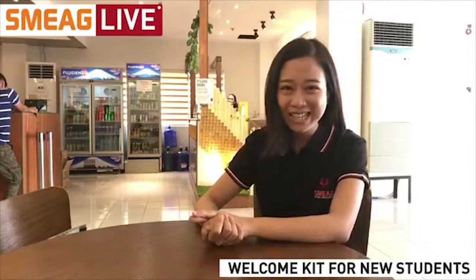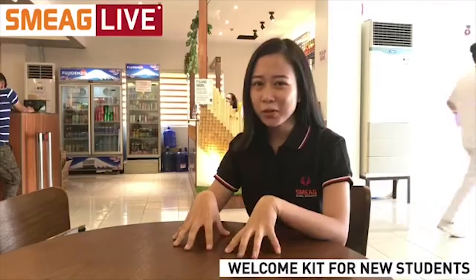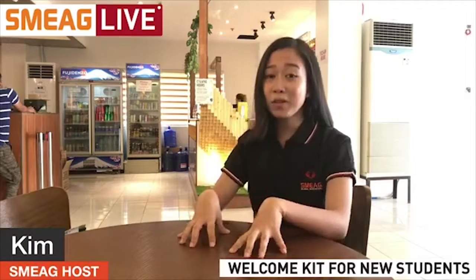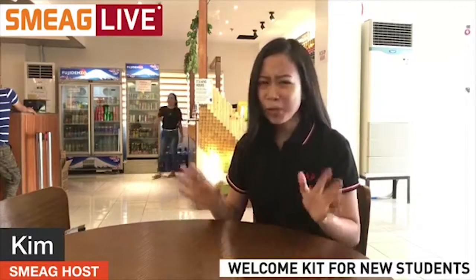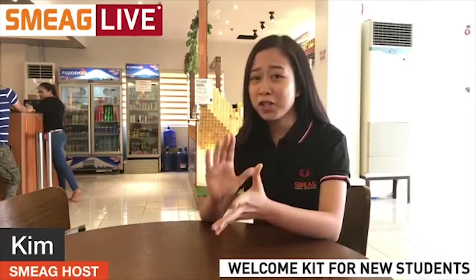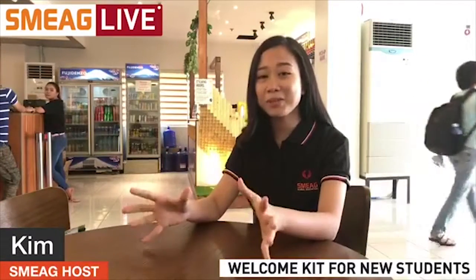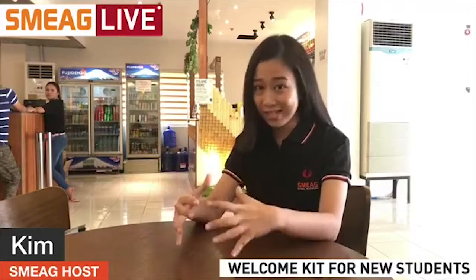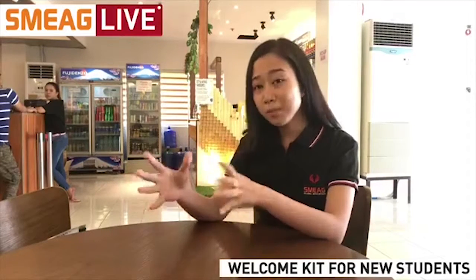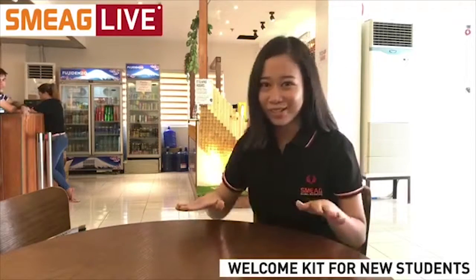Hello everybody, happy Friday and welcome to SMEG Live! This morning's episode is going to be different compared to the previous ones we did, because today we are opening up a mystery box. You know those YouTube videos where YouTubers purchase mystery boxes online and film themselves getting surprised by the random items inside? We are doing exactly that, but instead of purchasing our mystery box online, ours is given to us by SMEG. Are you guys ready to see the box?